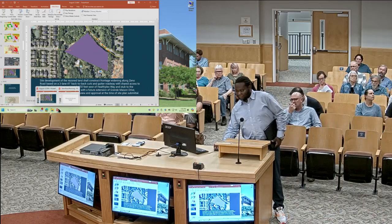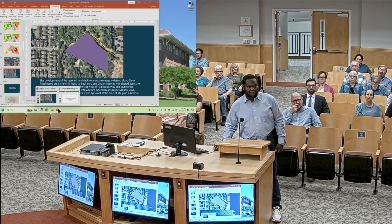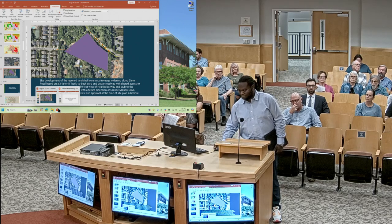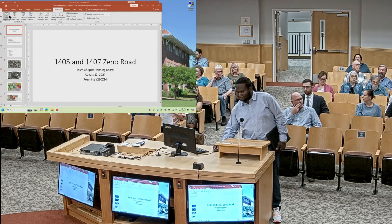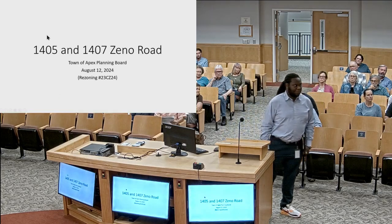Just for clarification: the developer is on board with widening the road if approved — yes, this was a condition offered by the applicant, so it is developer-driven. The transportation plan shows Zeno Road as a two-lane thoroughfare.